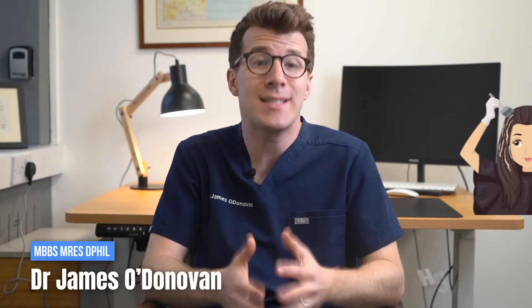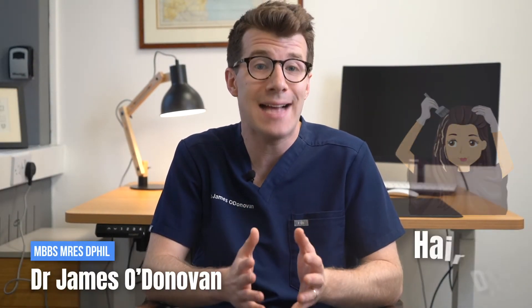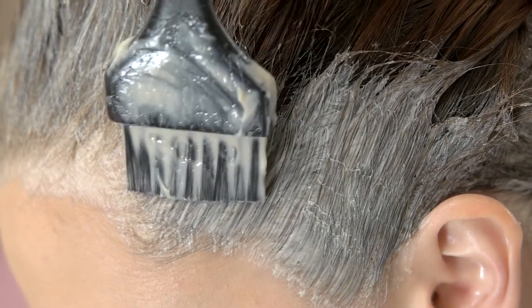Can you really have an allergic reaction to hair dye? Well the short answer is yes, anyone can have an allergy to hair dye. Many hair dyes contain ingredients that can irritate your skin or cause an allergic reaction.